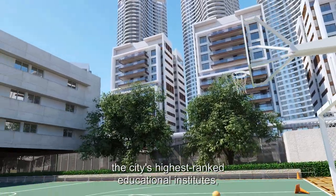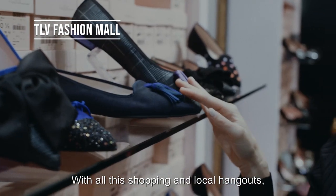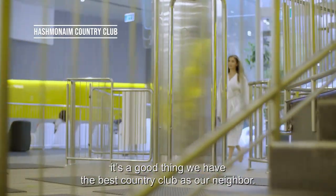Right next door are the city's highest-ranked educational institutes and also the TLV Fashion Mall. With all the shopping and local hangouts, it's a good thing we have the best country club as our neighbor.